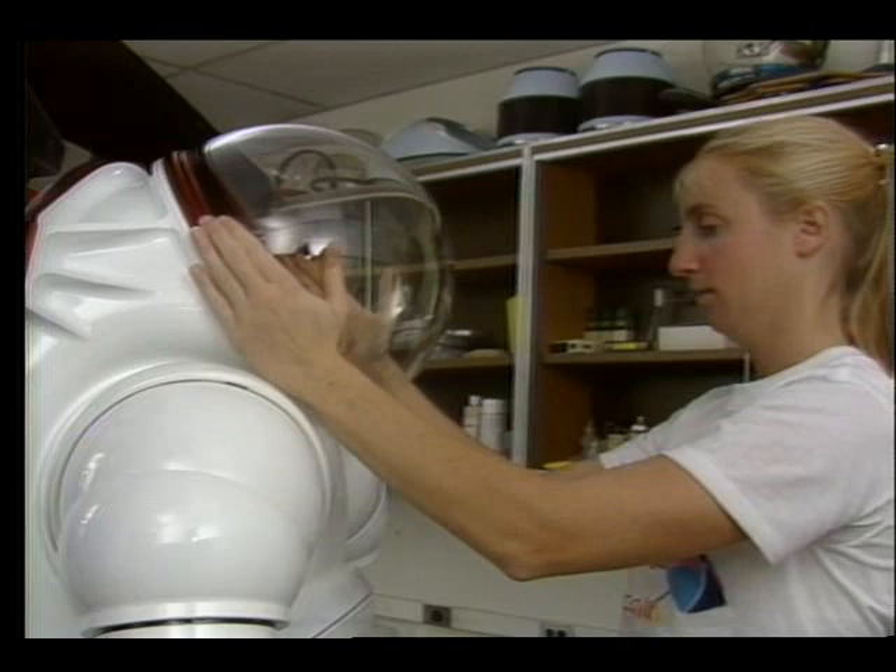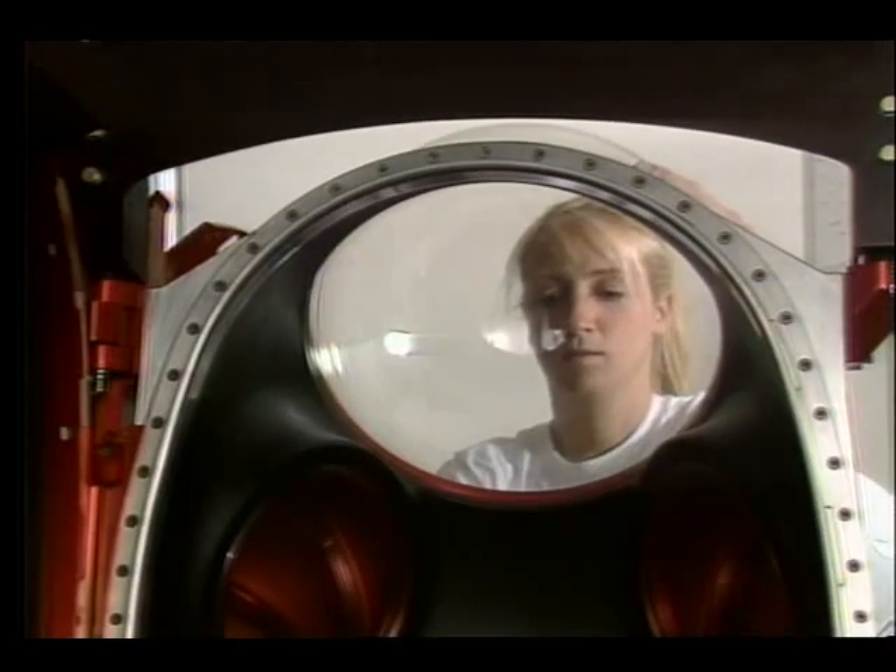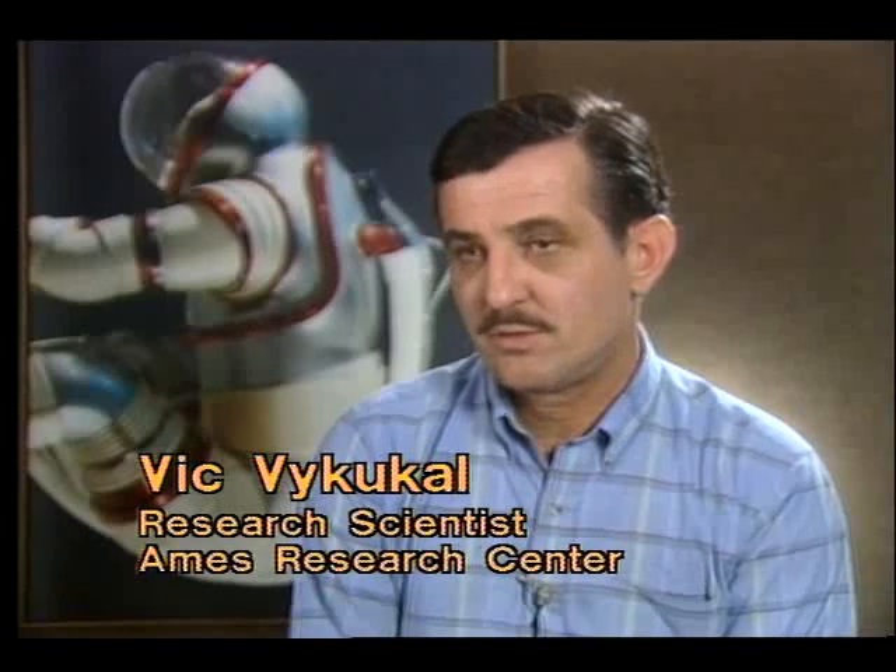We know enough about metals that we can use conventional aerospace fabrication techniques and reproduce the suit. If you build one, the tenth one will be the same.